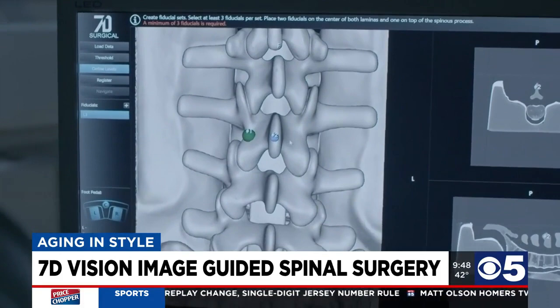With 7-D Surgical, the innovation is that this is without any radiation. Oftentimes with spine surgery, we need radiation — x-rays, fluoroscopy, CAT scan — to see what we're doing, because it's mostly bone.